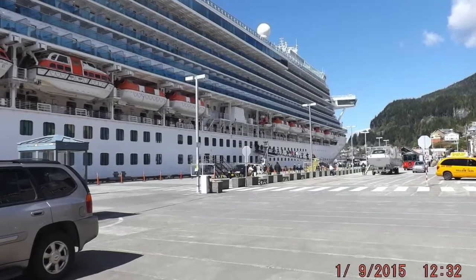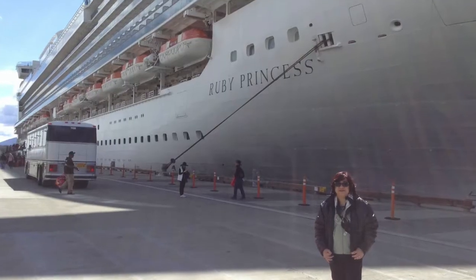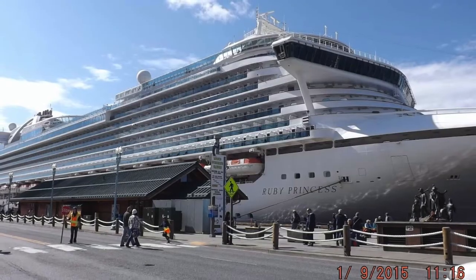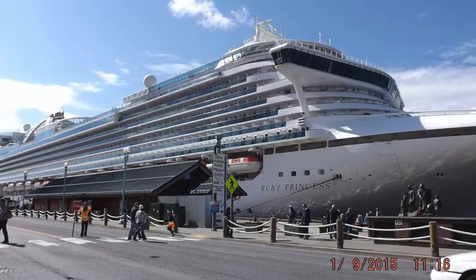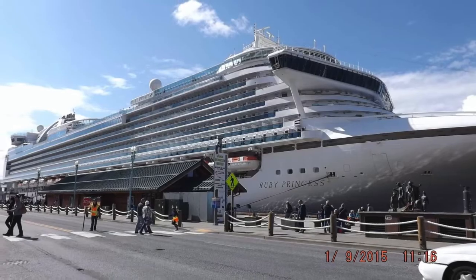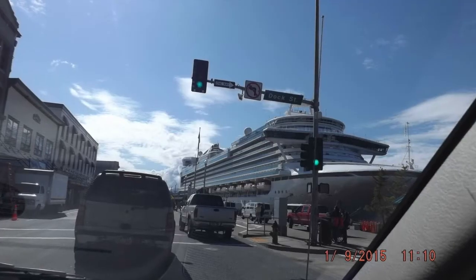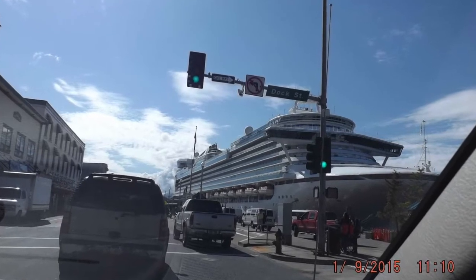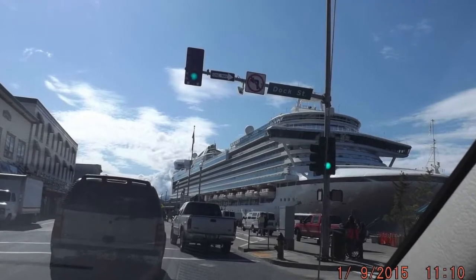This ship was built in 2008 and was last refurbished in 2015. It was registered in the Bahamas. Its length is 961 feet. The crew size is 1,200 with a passenger capacity of 3,000.